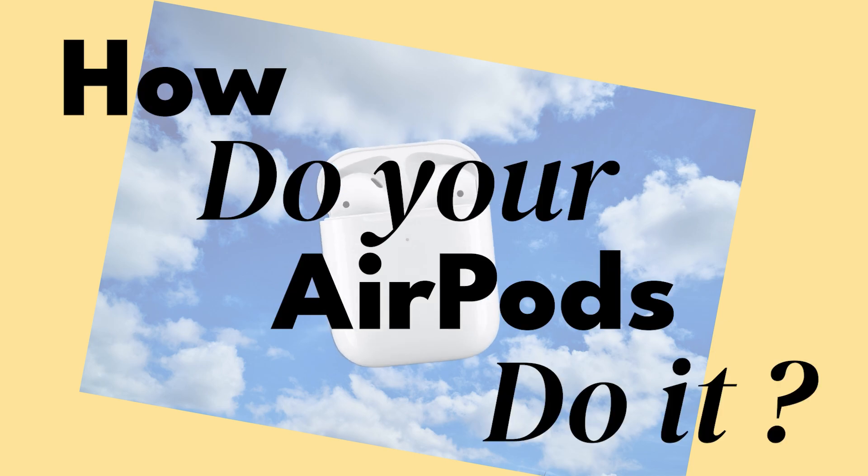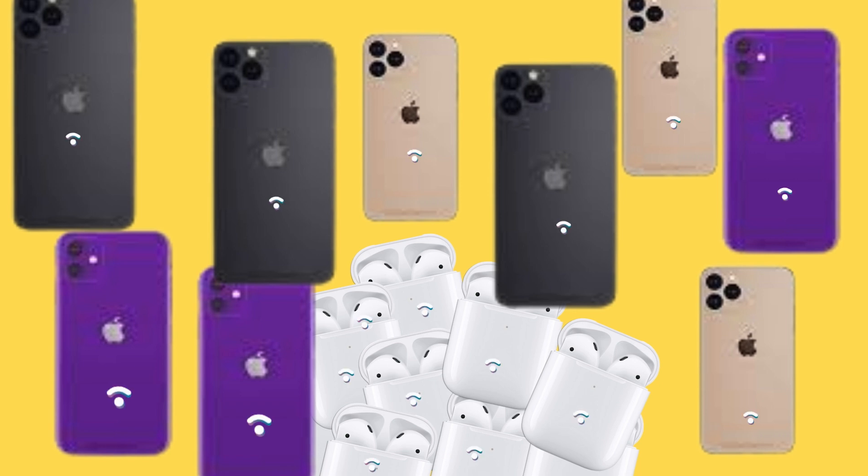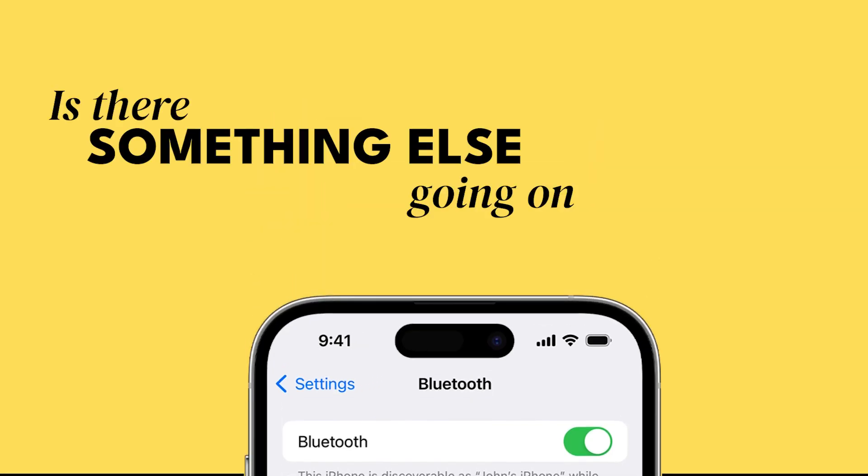But seriously, how do your AirPods do it? No wires, no passwords, and no setup. And if Bluetooth is all around, why don't all devices just interconnect? What actually happens when you tap that connect? And is there something else going on that you don't see?